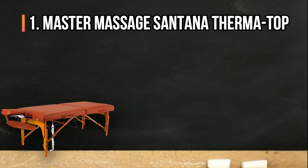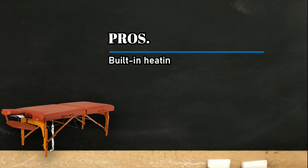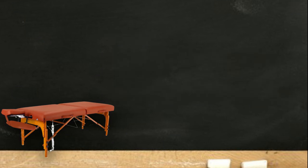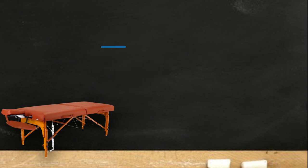At number one: the Master Massage Santana Therma-Top. Pros: built-in heating system and comfortable memory foam pad, ergonomic and adjustable face cradle and armrest shelf, oil and waterproof with durable upholstery. Cons: heating pad takes a little while to warm the bed.